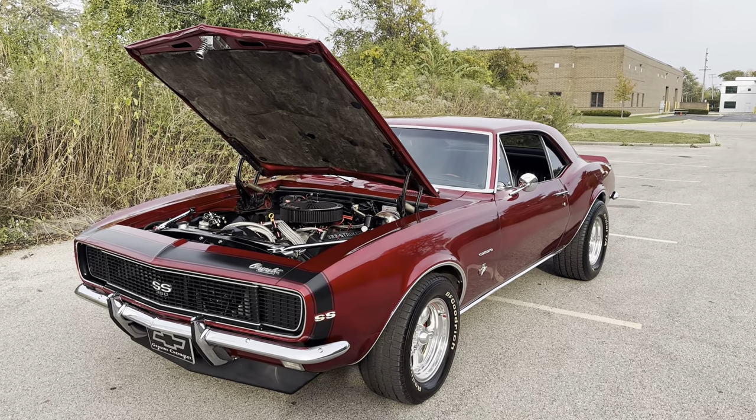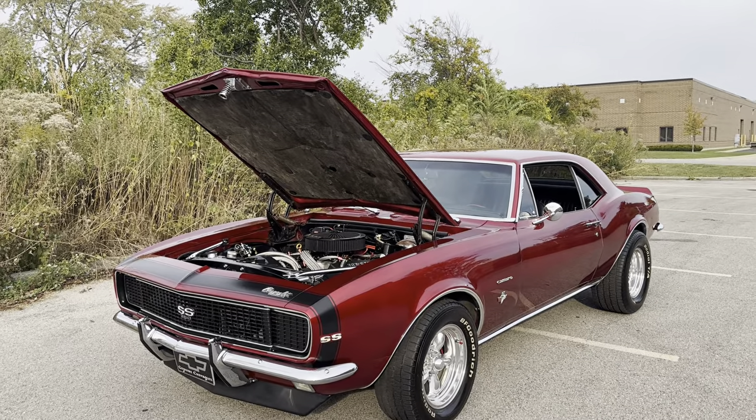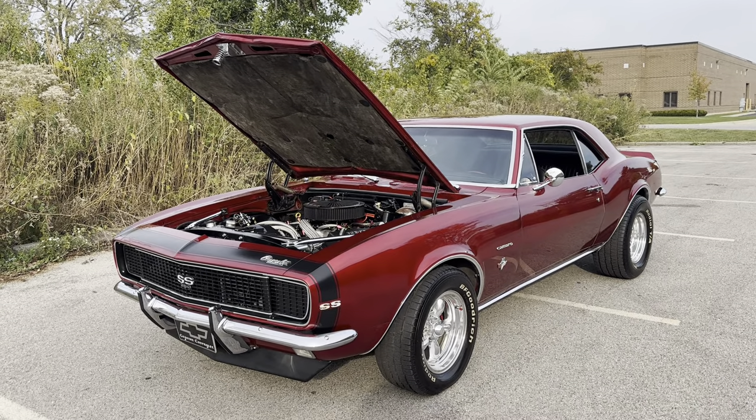What's up everybody, it is Mr. Jenkins here from MGMClassicCars.com, Addison, Illinois. Today I'm bringing you this new arrival 1967 Chevrolet Camaro. I'm going to give you my thoughts and opinions on this car.